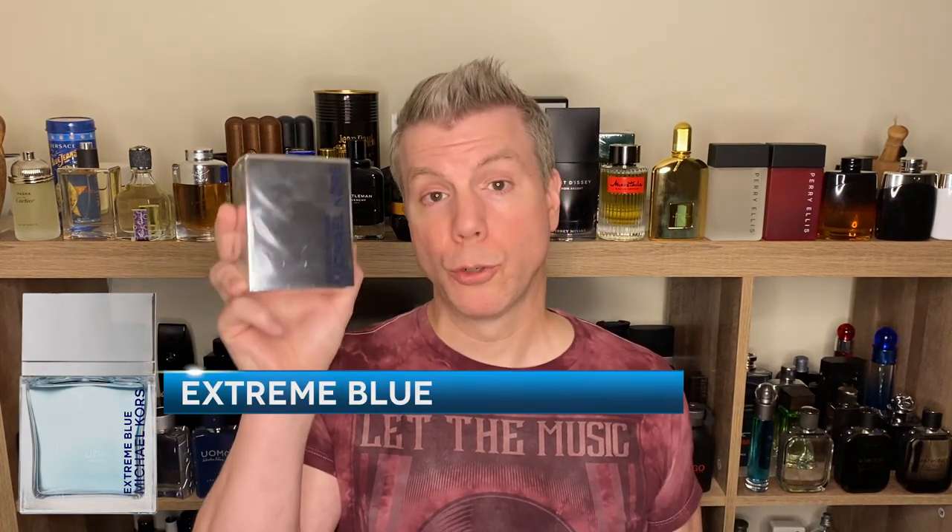Not a lot beyond that, but in typical designer fashion, they — being the Michael Kors creative brain behind the fragrance line — are trying to cover all seasons with these five different fragrances. So we're going to start out in chronological order. Let's take a look first at the flagship fragrance in the Extreme lineup for Michael Kors, and that is Extreme Blue.